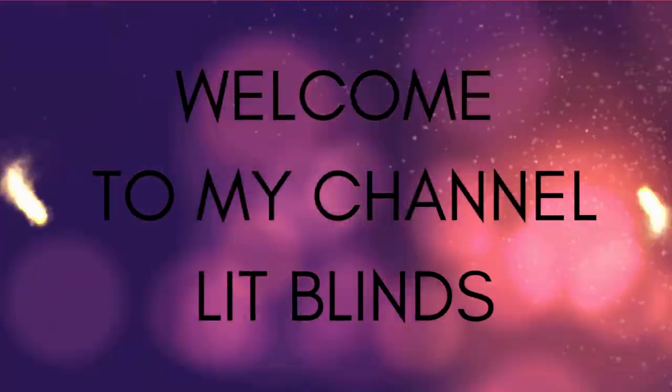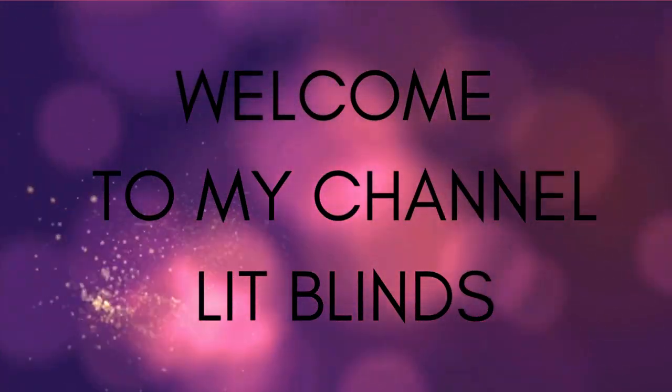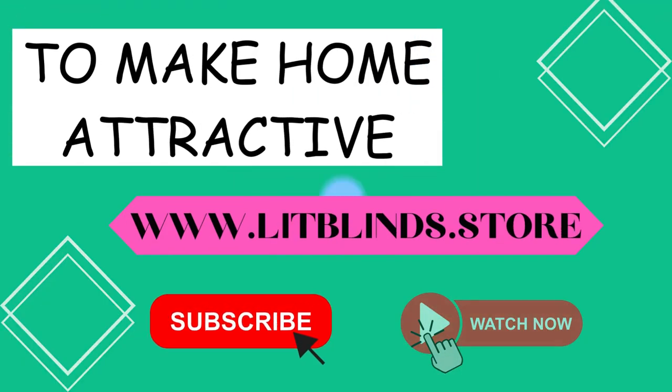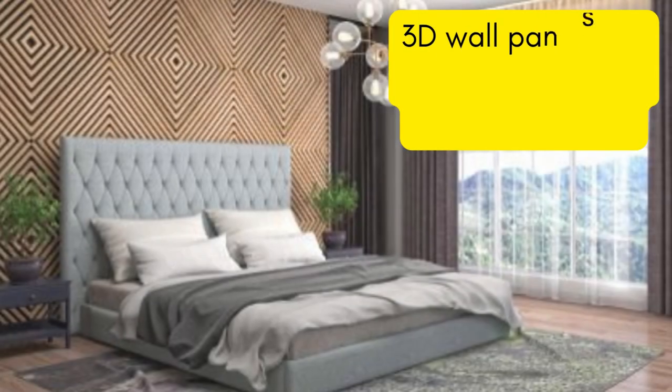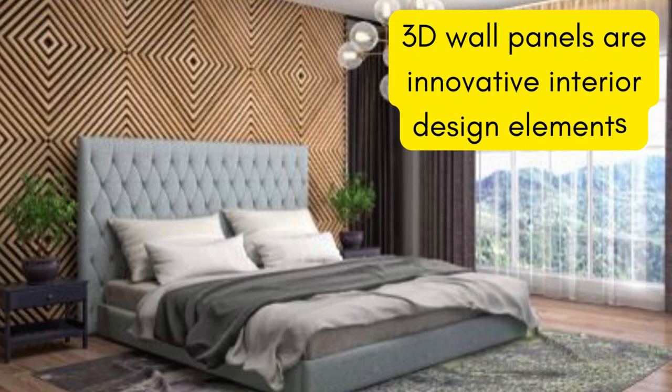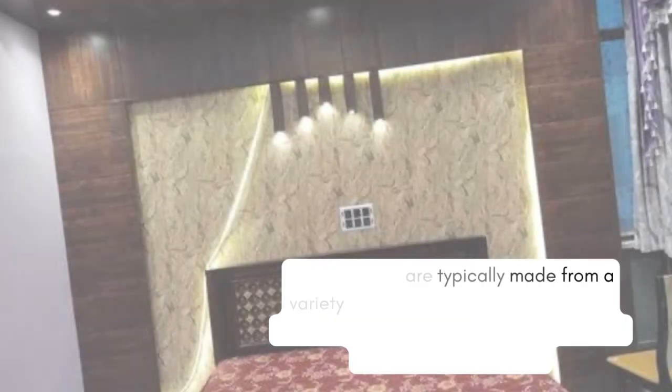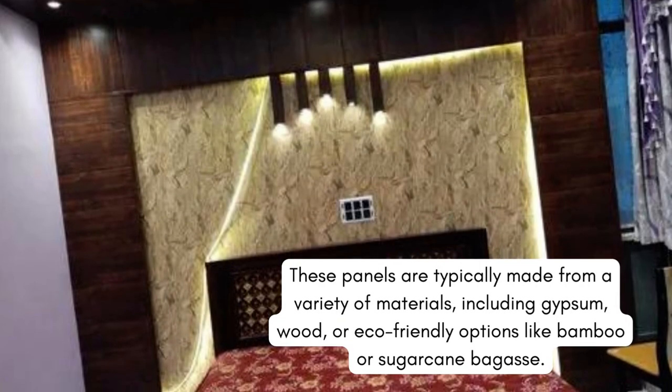Welcome to our Lit Blinds Store YouTube channel. To make an attractive home, subscribe and watch our videos. www.litblinds.store 3D wall panels are decorative wall coverings that add depth and texture to interior spaces. They are designed to create a three-dimensional visual effect on walls, providing a unique and eye-catching look.